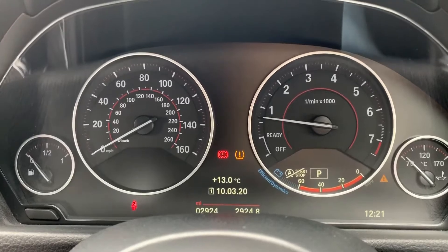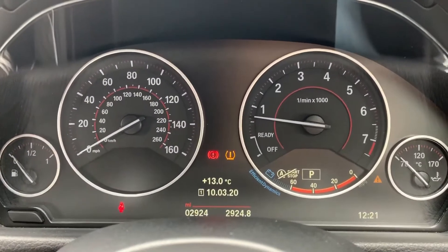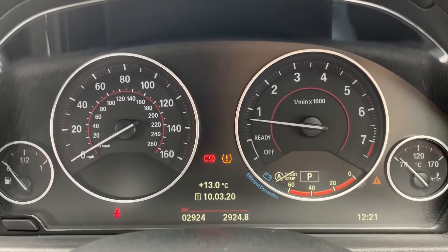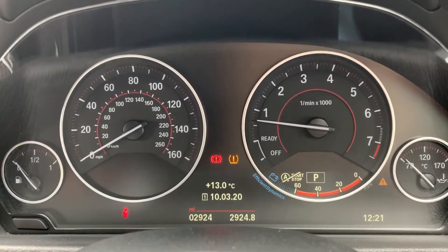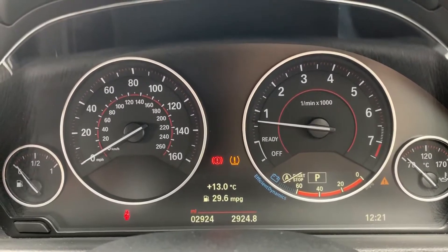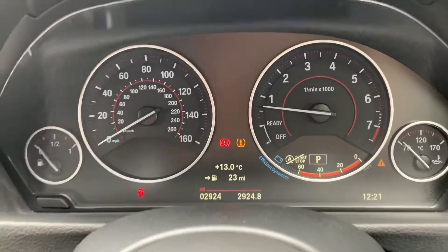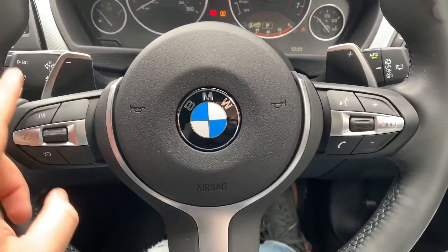Now inside the car, we're going to start with the dials. On the far left-hand side we have the fuel gauge, followed by the speedometer, the rev counter, and then the coolant temperature gauge on the right-hand side. In the middle you can see the total miles for the car, which are 2,924. You can change the information displayed above that by pressing buttons on the steering wheel for various bits of trip computer information.